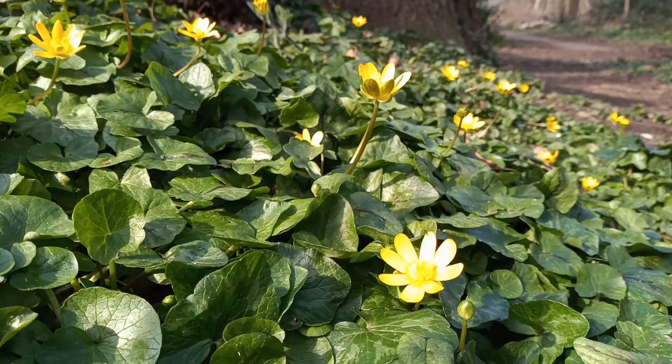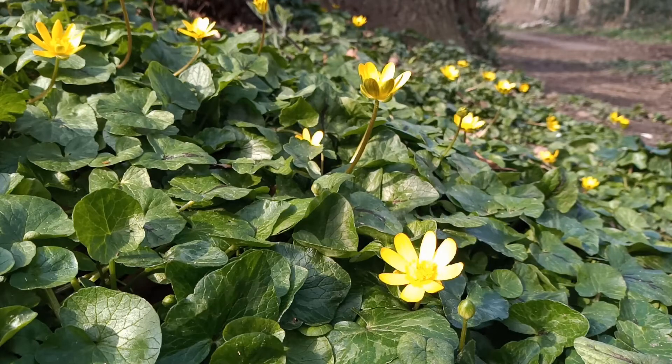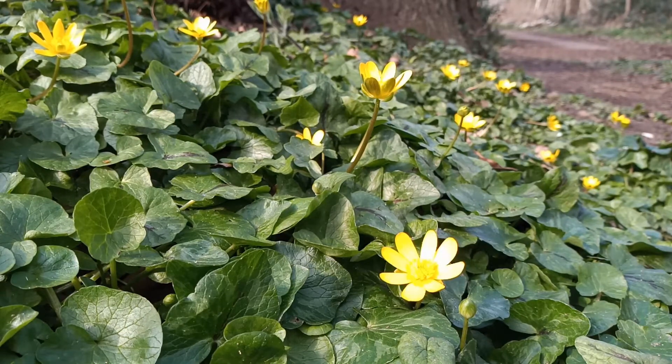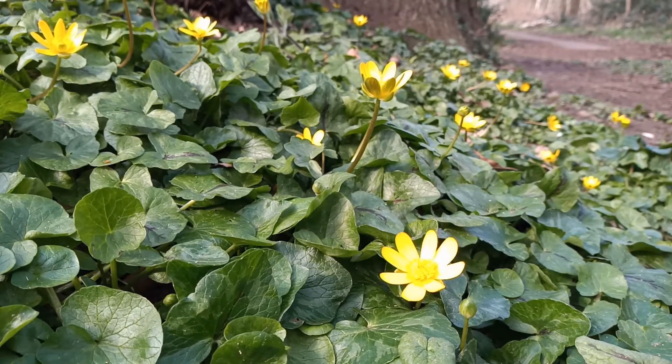Celandines — one of the first flowers of the year. Flowers can appear sometimes as early as late February, and yet another early spring flower which is golden buttercup yellow. It's used by a lot of invertebrates for its nectar, especially hoverflies; they're particularly attracted to the flowers of celandines. But it's a lovely thing, very underrated.